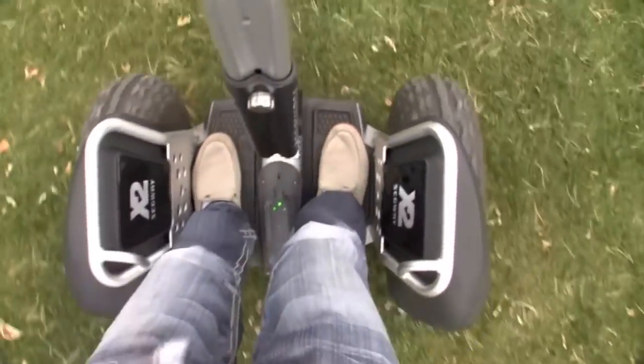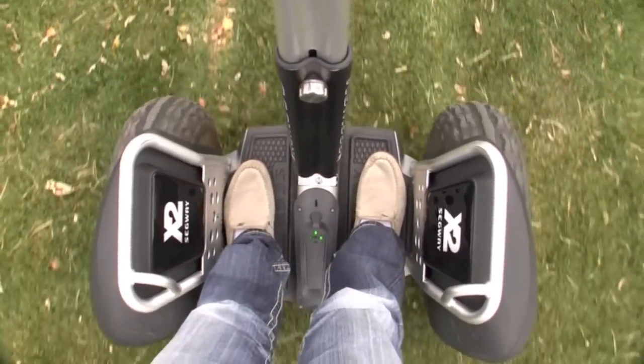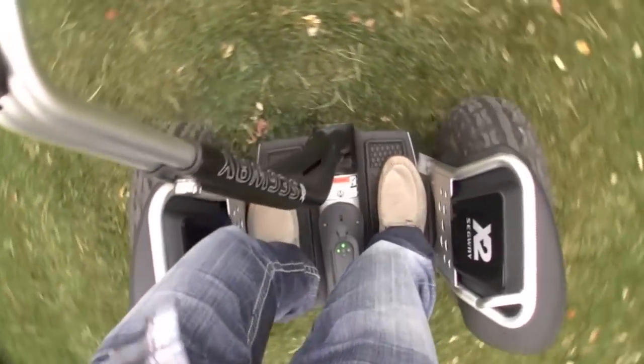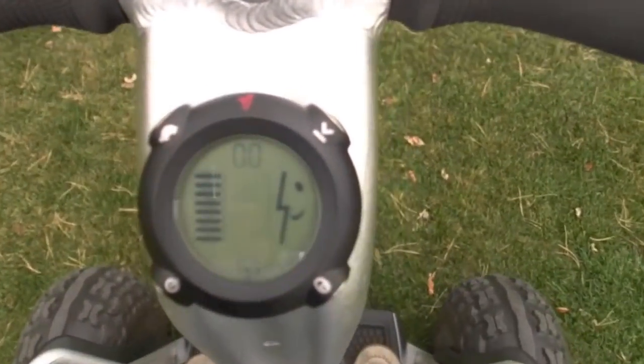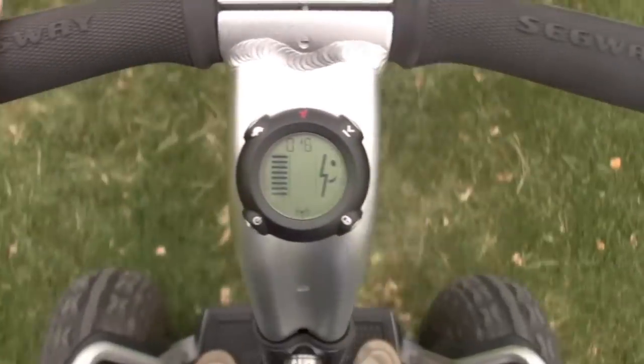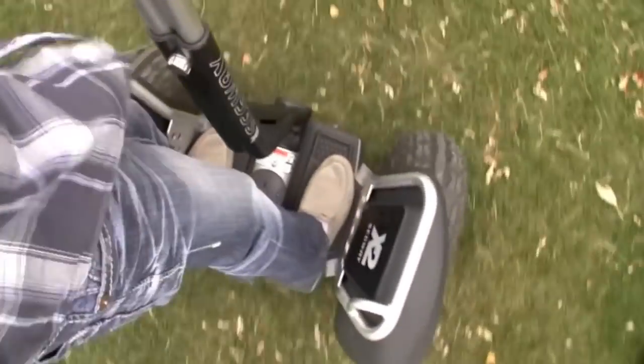When you lean backwards, those counterweights slide forward and the Segway detects which way you're moving but also holds you in place so that when you lean back you don't fall backwards. When you see YouTube videos of people falling on a Segway, it's because they too rapidly transition from forwards to backwards and the counterweights don't have enough time to slide, causing all the weight to shift to one side and tip the Segway. It's very hard to do accidentally — unless you actually try, you're not going to have much of a problem tipping over.